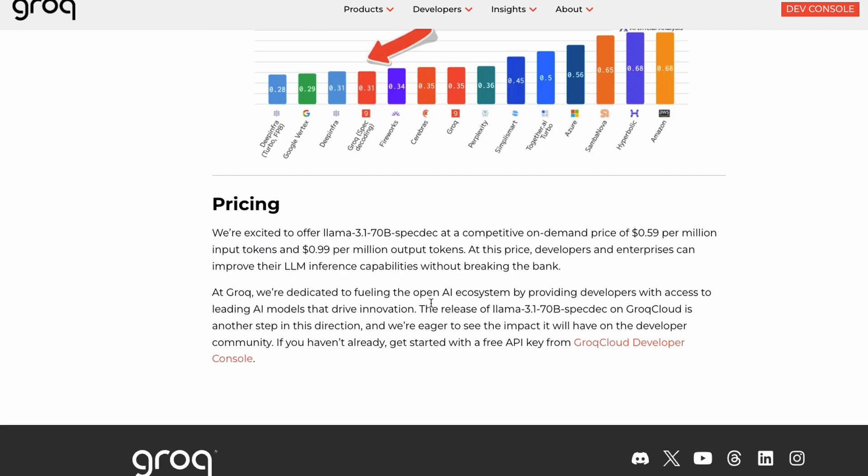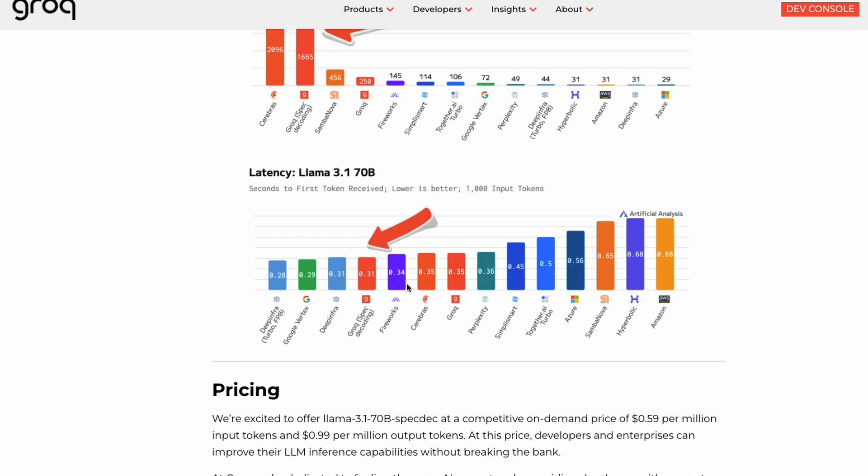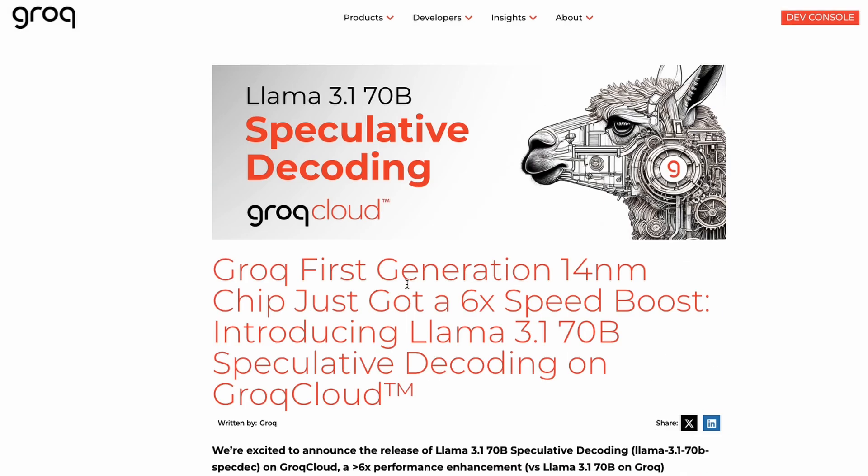I don't think this is available on Groq Cloud at this point. I just tested it and still got 250 tokens per second output. I'm really looking forward to trying it out, and when it is available I'll probably make a video so you can also try out the LLaMA 3.1 70 billion speculative decoding model on Groq Cloud. Always happy when there's an optimization improvement — let me know what you think, and see you in another video. Happy prompting!